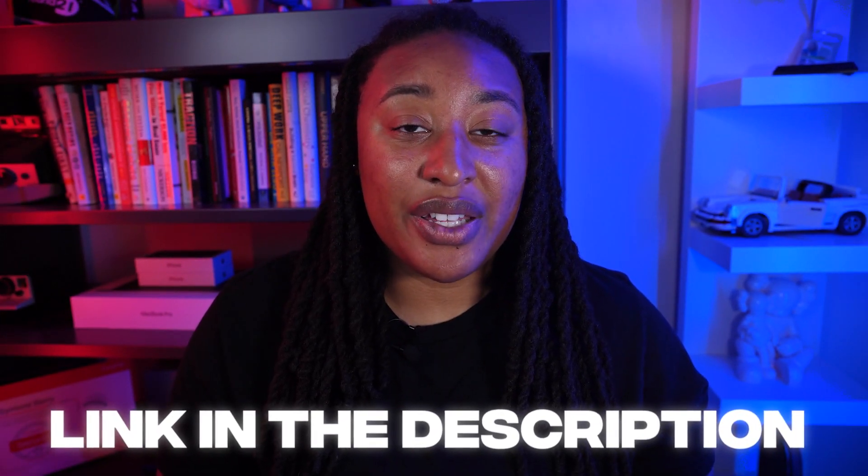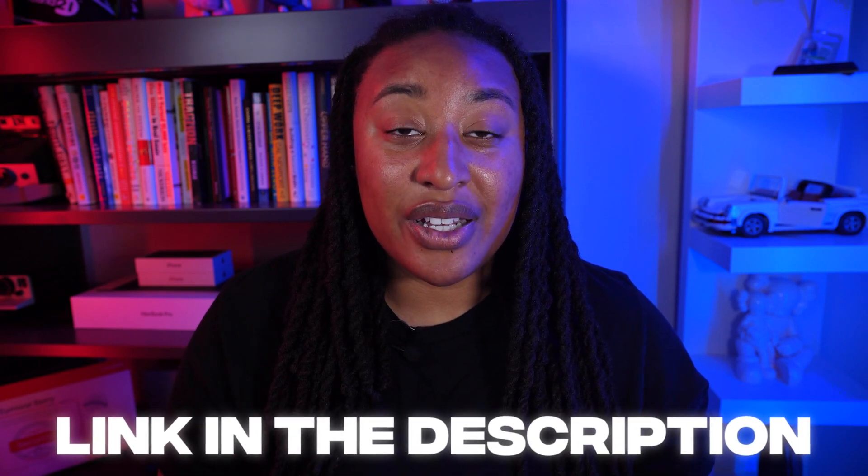No matter your background, the GovTech Academy has everything from a strong GovTech network to interview prep and Security Plus certification preparation. Click the first link in the description to fast-track your way into GovTech, or you can figure it out on your own. Make sure you like and subscribe for more videos on how to break into the GovTech industry.